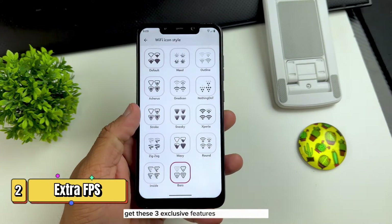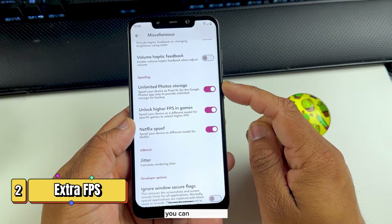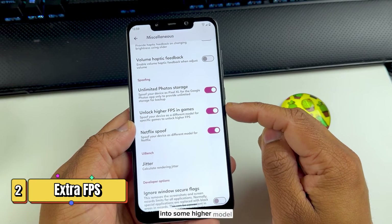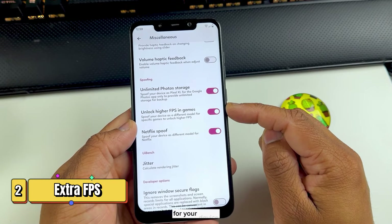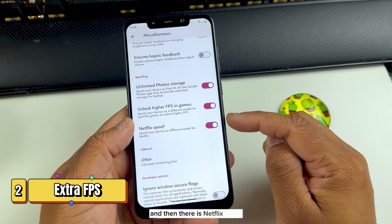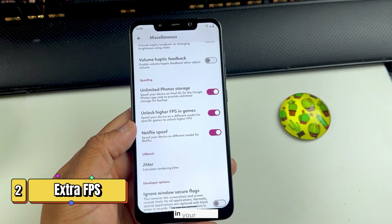Evolution X also has three exclusive features. The first is unlimited photo storage in Google Photos. The second is unlocking your FPS in gaming — this spoofs your device into a higher model, so if a game has locked FPS for your device, it will unlock it for a better gaming experience. The third is a Netflix spoof that spoofs your device as another device so you can have better video quality on Netflix.